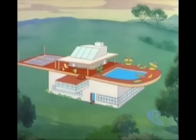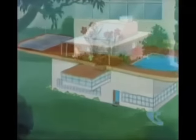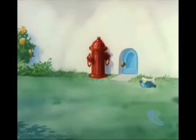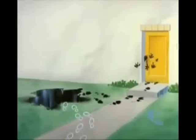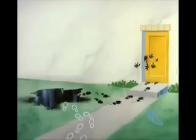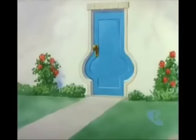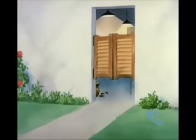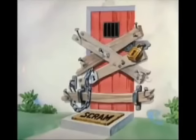And there it is. Modern in every respect. Why, it even has a separate entrance for each member of the family. For Fido. For Junior. For the missus — she just loves sweets. For dad. And an entrance for the mother-in-law.